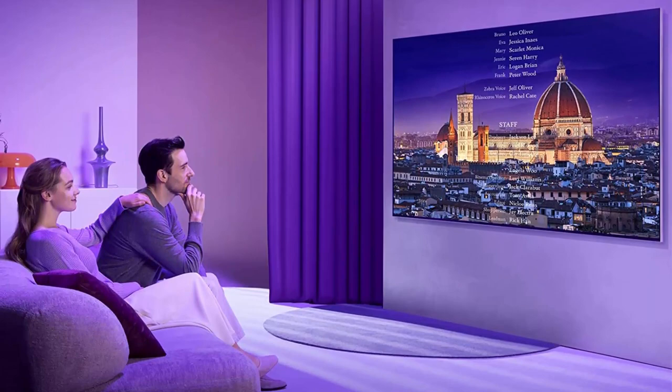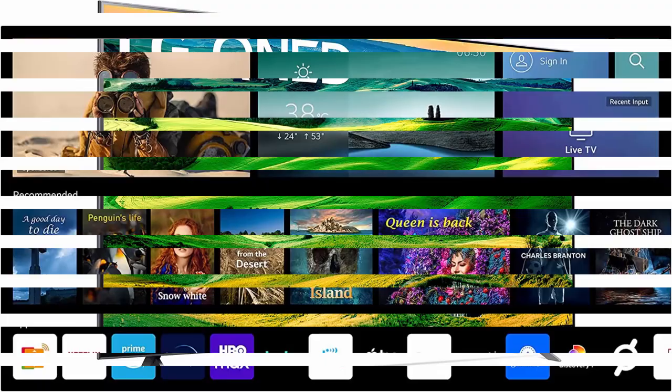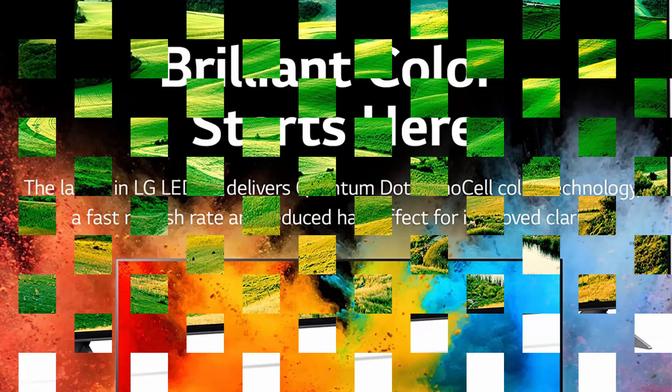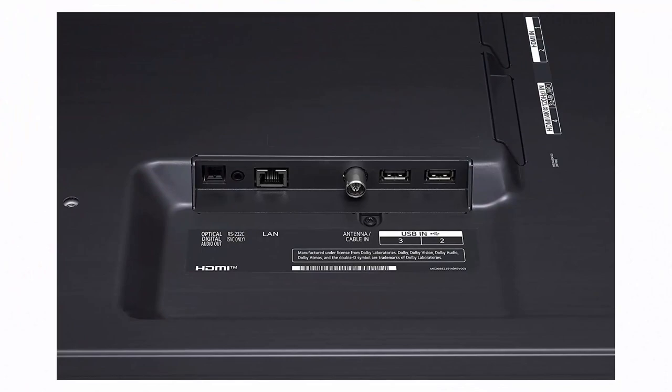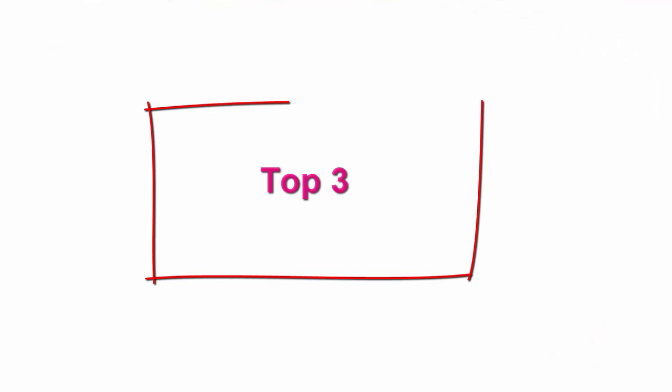Enjoy fluid on-screen motion with a high 120Hz refresh rate that keeps up with the action for a sharp, colorful picture. If you're a gamer, support for FreeSync Premium and Variable Refresh Rate (VRR) equips you with a low-latency, screen-tearing free playing experience at high performance. Mount it on the wall with a 300x300 VESA mount, sold separately. Magic Remote, Remote Control Batteries (AA), Power Cable, and Quick Start Guide are included. TV stands sold separately.